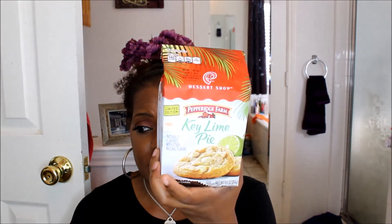I also picked up these cookies — I do not need them but they are excellent. These are limited edition, which means I need to go get another bag. I love key lime pie — it's my favorite pie ever, and I love anything key lime. When I saw these cookies I had to get them. I only picked up one but I should have picked up two. I had two in my hands and put one back.